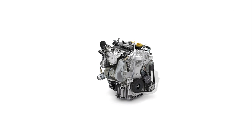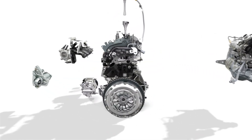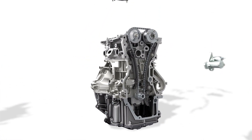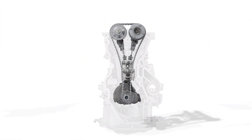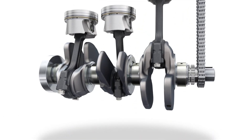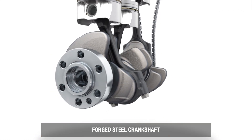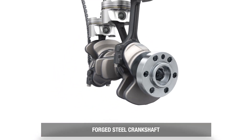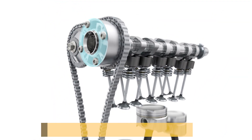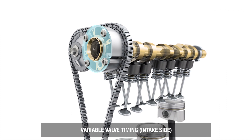Dacia has added a new entry-level TCE100 engine to the Duster line-up, replacing the SE-115. The new generation engine significantly reduces fuel consumption and substantially boosts performance over the outgoing SE engine. The CO2 emissions and fuel consumption of the Duster TCE100 are 18% lower than the SE-115 that it replaces. The indirect injection three-cylinder petrol engine is lighter and more compact than the engine it replaces.